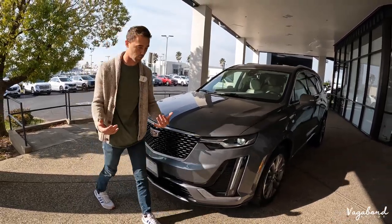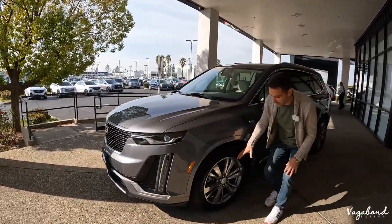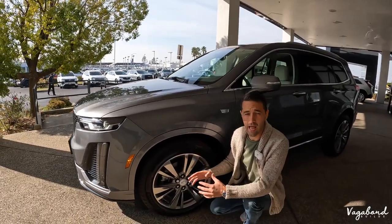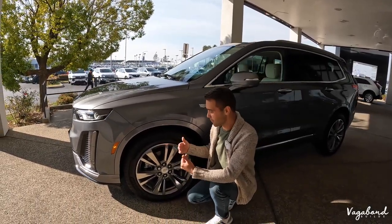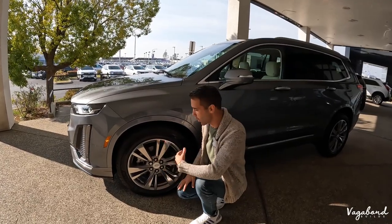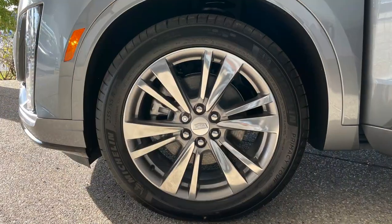When you look at Cadillac, you think rich. Coming over to the side, these are the 20-inch alloy six-spoke rims. You will have different rims on different packages — you get the 18s, 20s, and 21s on specific packages. You have the platinum package, sport package, and all that good stuff.